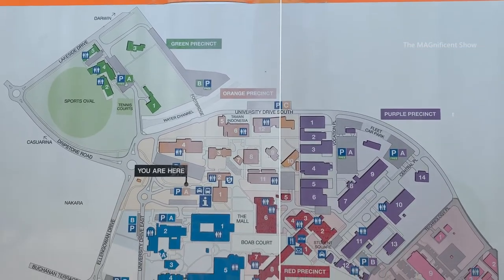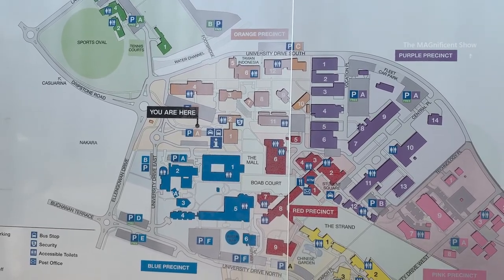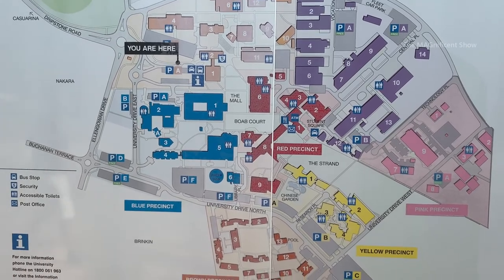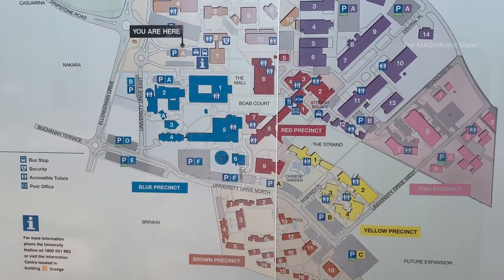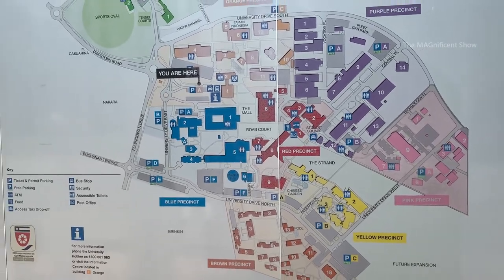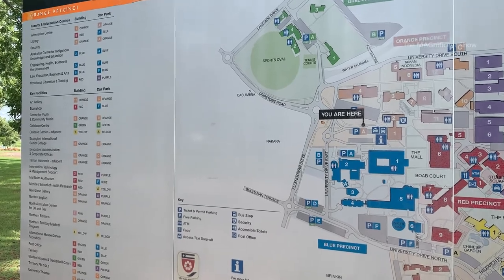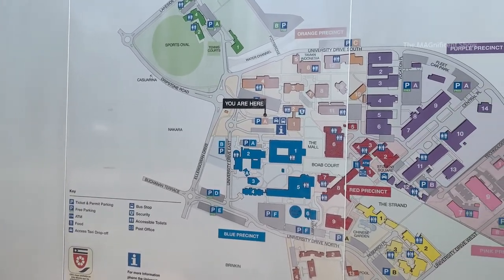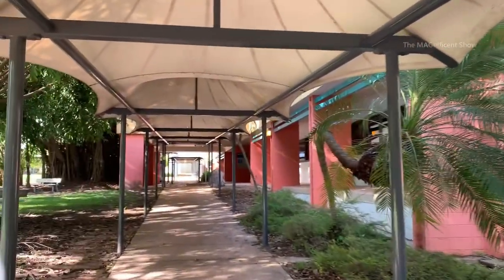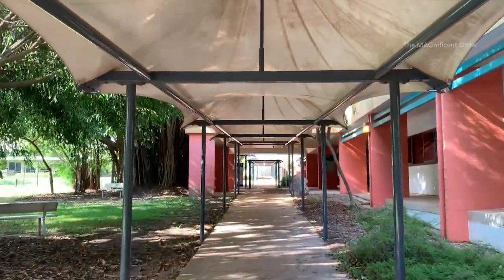There are eight precincts in this university and each one of them is marked in different colors. The legend is also given on one side of this map. Now we are inside the university — the first place we are going to visit is the library, let's go there.